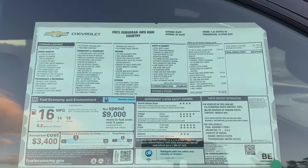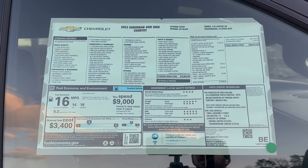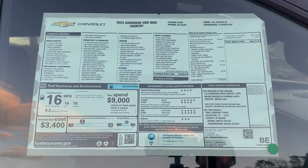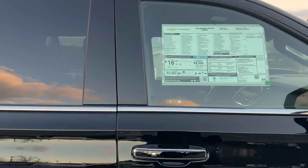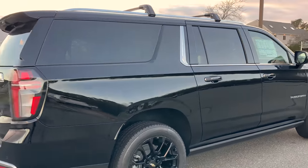If you're watching on mobile, go ahead and screenshot the window sticker now. We do have the 6.2-liter V8 underneath the hood — 420 horsepower — plenty of pep, she gets up and goes even though she's a big girl.